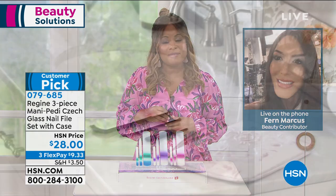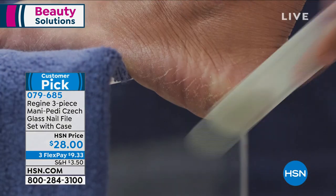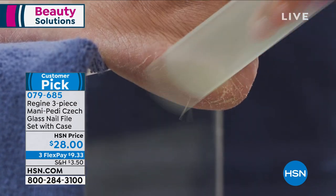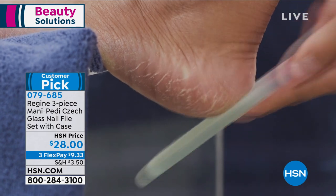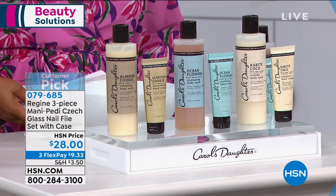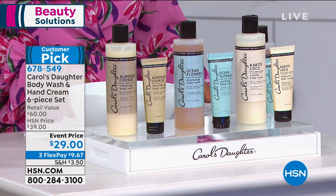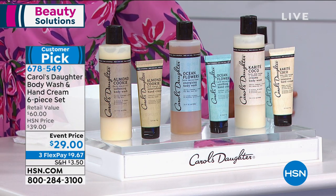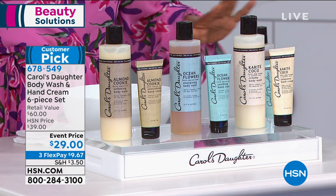Fern thanks the host and mentions the host's beautiful dress. They say their goodbyes and Fern will return throughout the day. Stay on the phone lines for the three-piece mani and pedicure set — a great value everyone loves. Now it's time to hydrate in a big way, with the founder and creative director of Carol's Daughter, Lisa Price, to present a big beauty buy.